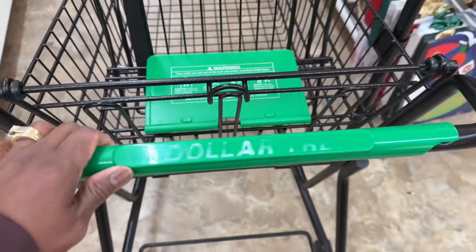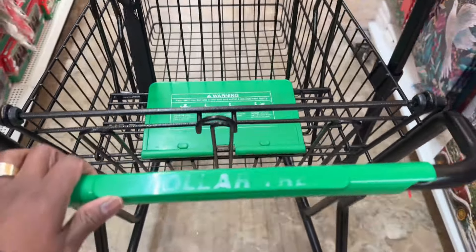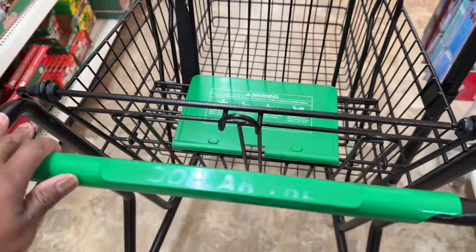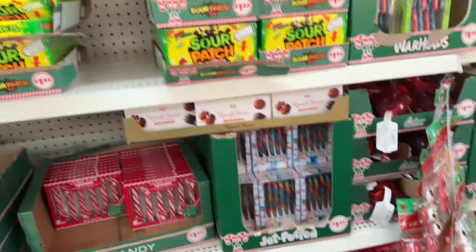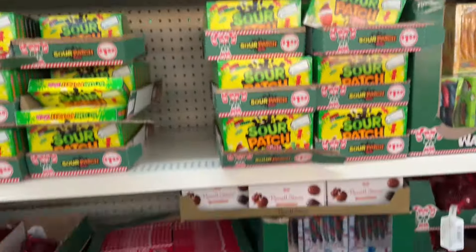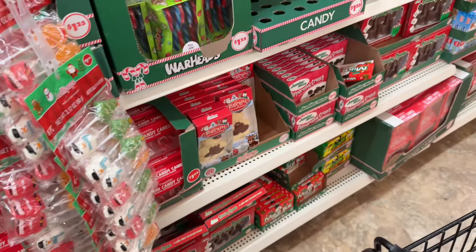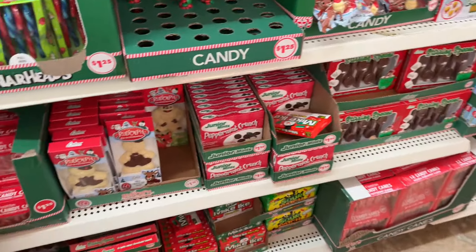Good morning. I am at the Dollar Tree. Let's see what they got going on. I'm over here in the candy aisle, so let's see what they got.